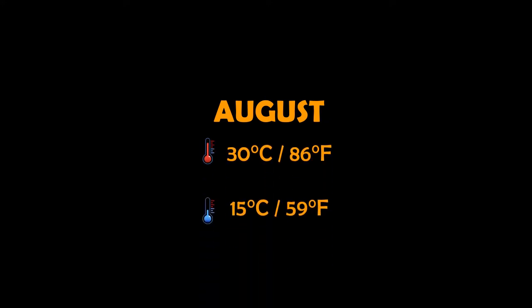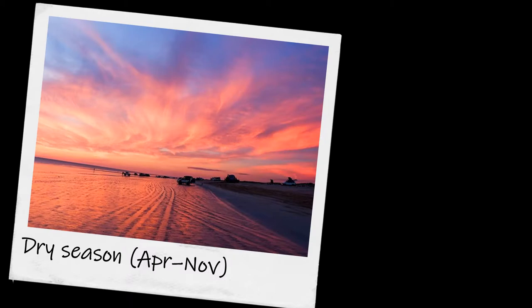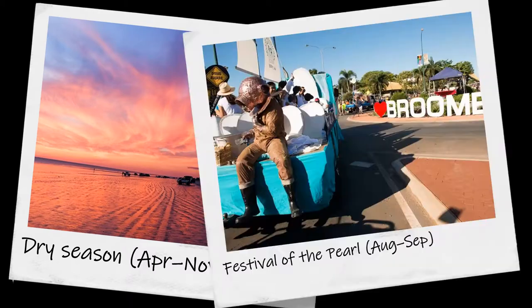The most popular travel time in Broome is August, with temperatures ranging from 15 to 30 degrees Celsius. The dry season runs from April to November, and the Festival of the Pearl is held in August.